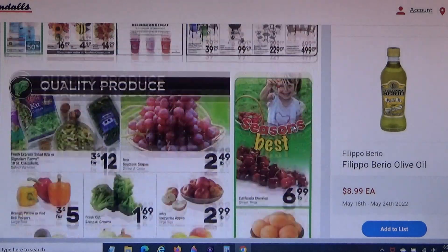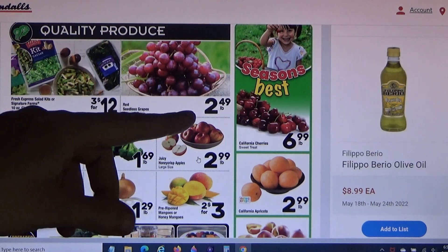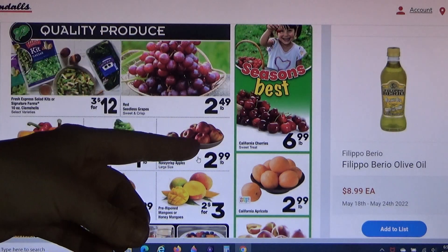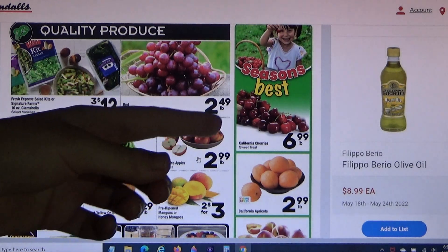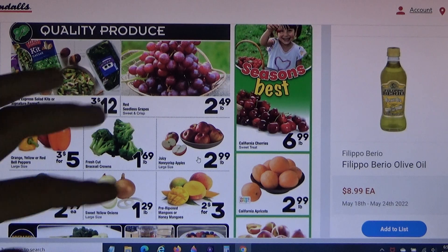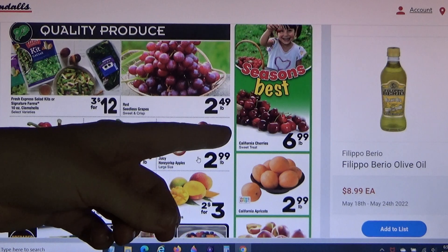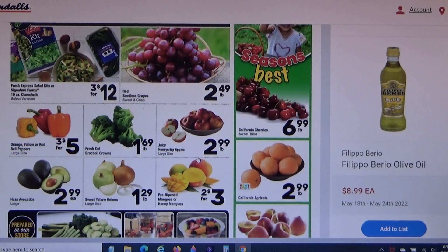Here's another produce page. Grapes at $2.49 a pound — I'm skipping it. California cherries are $6.99 a pound, which is actually higher than the Kroger ad. Being closer to Texas, I'd think transportation costs would make it cheaper, so I would not buy that at $6.99, as delicious as cherries are — they're one of my favorites.